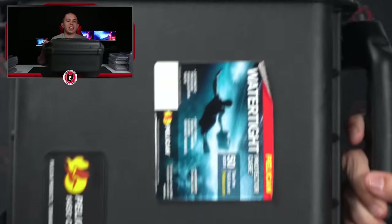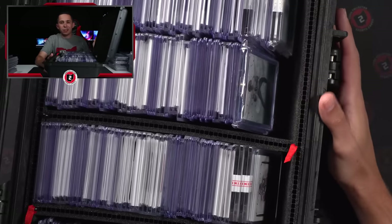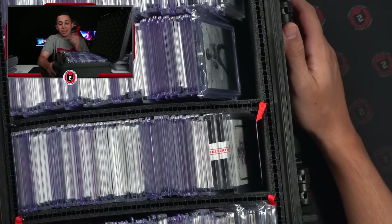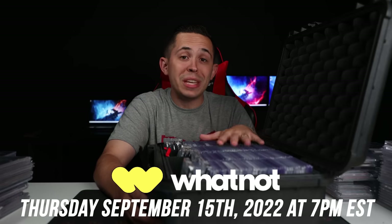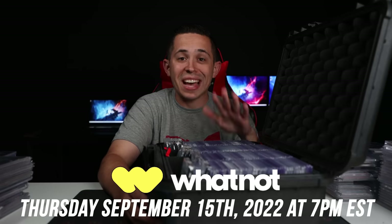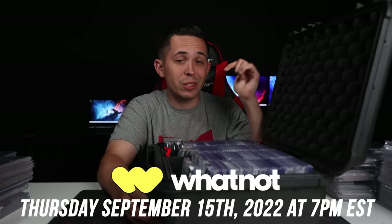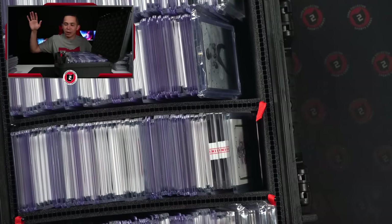I want to get into everything we picked up in Dallas. You can probably see there are piles of cards all around me. I figured we would start with the thing people asked about the most — this $15,000 briefcase. A lot of people commented on part one about this briefcase. Everything we picked up in Dallas is going to be sold on Whatnot on Thursday September 15th at 7 p.m. You can also get $10 free when you sign up using our link.